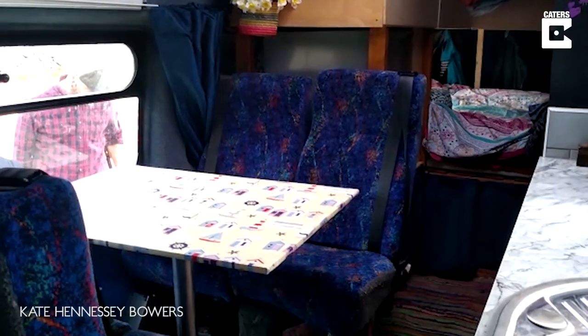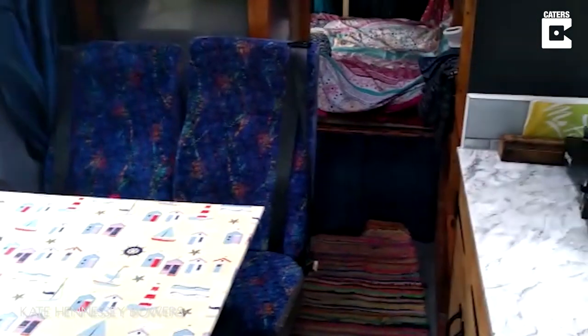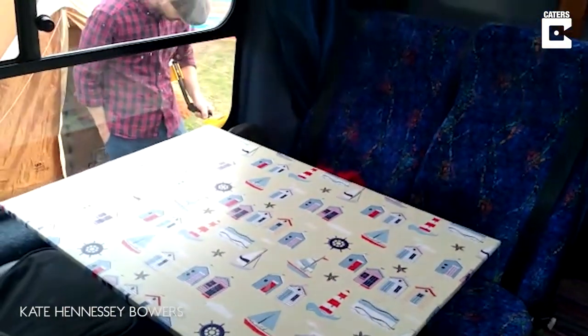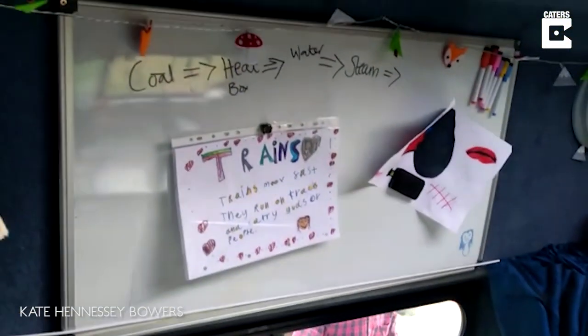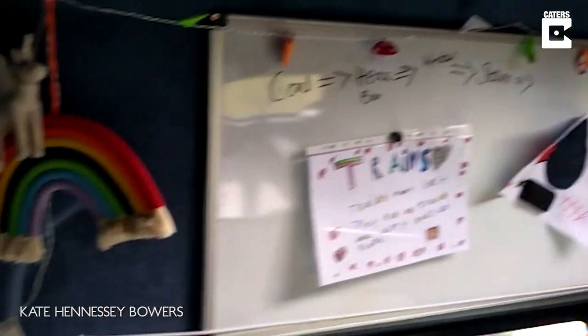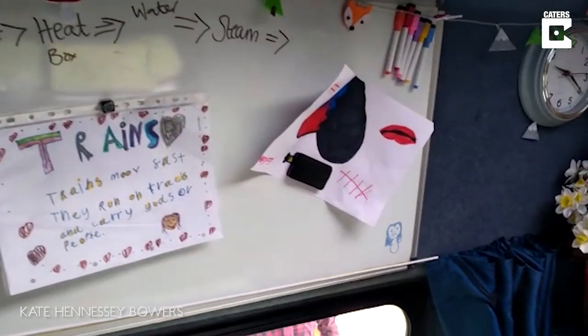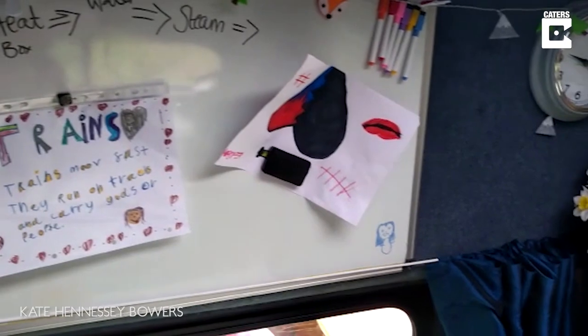My name is Kate Bowers and I'm going to give you a very quick tour of our camper van where we home educate our children. Coming from the front of the van, this is basically a removable table that comes out when we're driving, and we've got the Home Ed whiteboard there — the kids kind of put their own things on it really, and a couple of pieces came off there recently and went into their Home Ed folders.